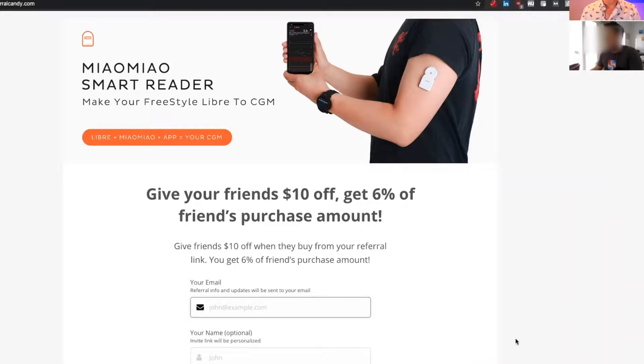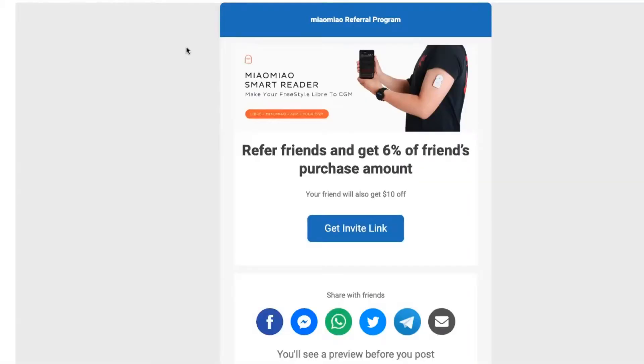According to Referral Candy's own data, offering a bigger discount to the referrer leads to more success because people feel like they're helping out the other person more than the help they're receiving.